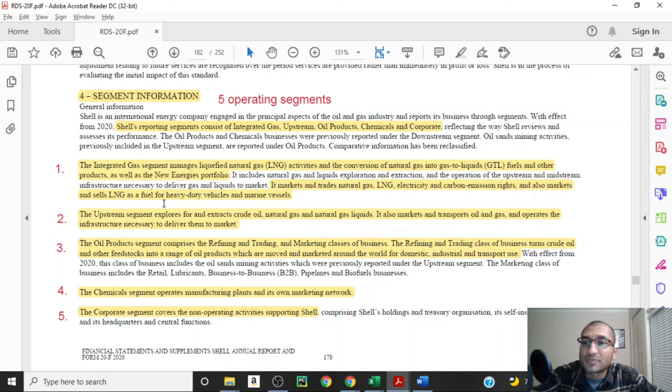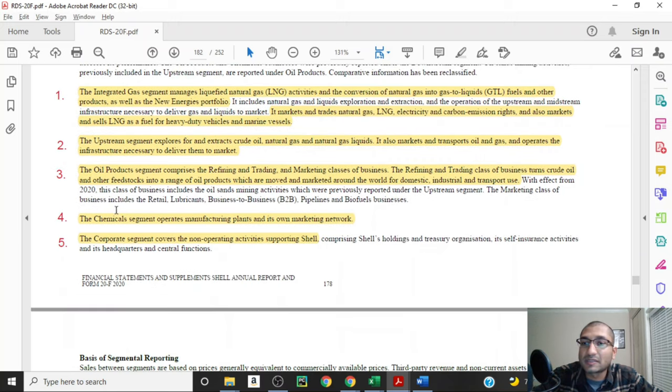The second reportable segment is the upstream segment, which entails exploring and extracting crude oil, natural gas and natural gas liquids. It also markets and transports oil and gas and operates the infrastructure necessary to deliver them to market — in other words, the upstream segment includes extraction, exploration as well as all midstream activities. The third operating segment is the oil products segment, comprising refining, trading and marketing. The fourth is the chemical segment, which operates manufacturing plants and its own marketing network. The fifth is the corporate segment, covering non-operating activities supporting Shell.